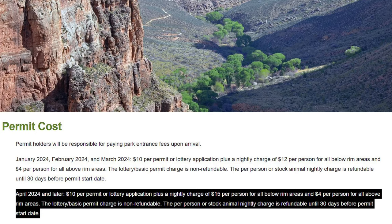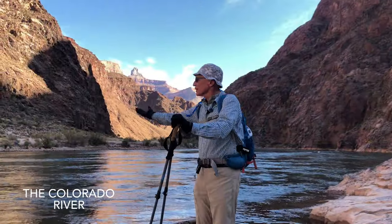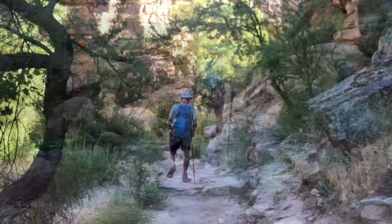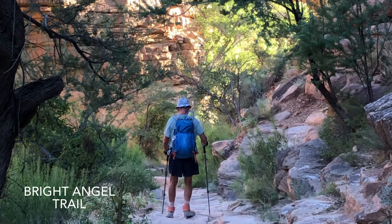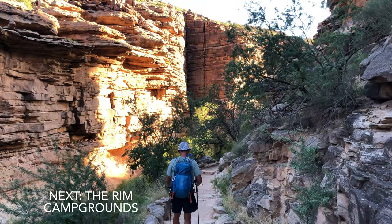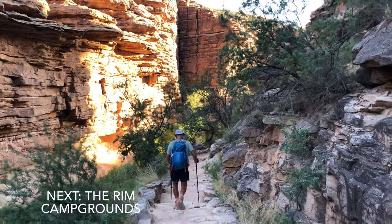Stays are limited to two nights. Although I've done a number of rim-to-rim hikes, I go straight through to the other rim and I've never stayed at any of the below-the-rim campgrounds. I have, however, stayed at each of the rim campgrounds, which is the next topic.